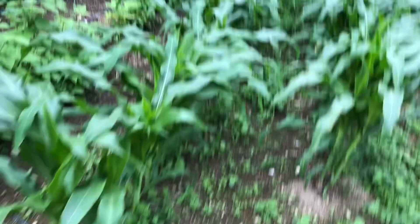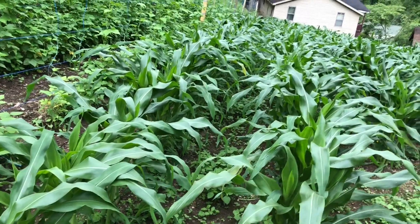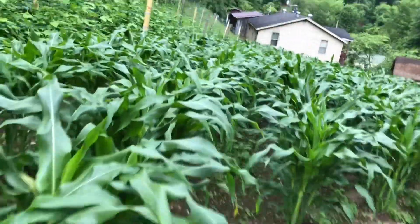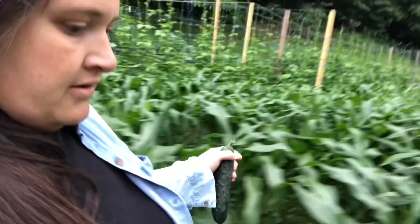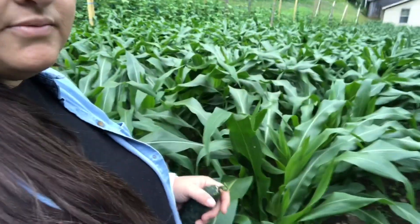Here's our corn. We've got six 125-foot rows of Honey Select. It's getting pretty tall too — some of it's almost up to my shoulders.